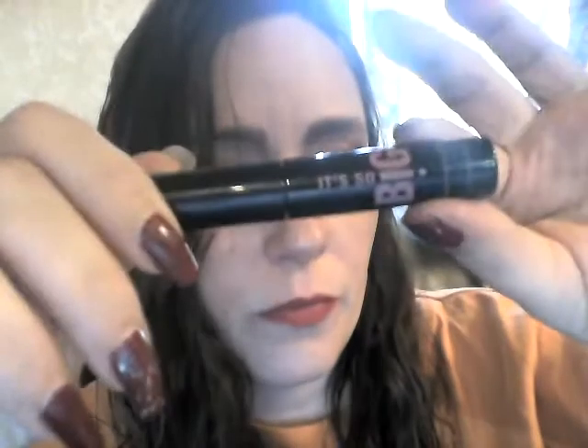Next is It's So Big volumizing mascara by Elizabeth Matt, and it looks like this. I have that on my eyes right now.